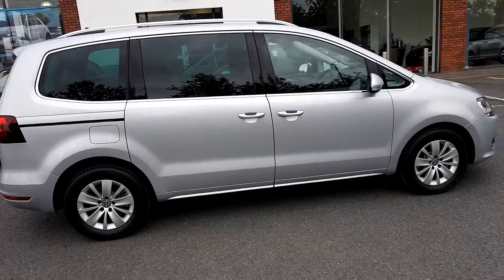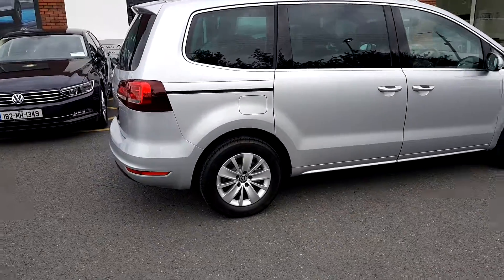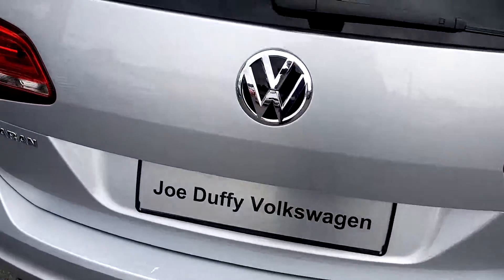There is privacy glass from the B pillar behind for your rear passengers. Let's have a look inside the back of the Sharan.